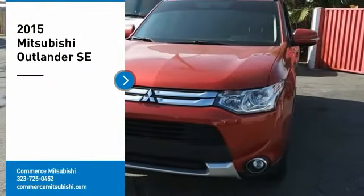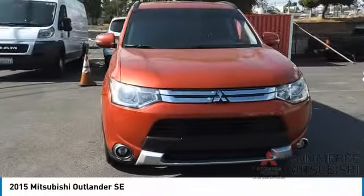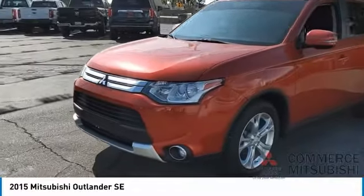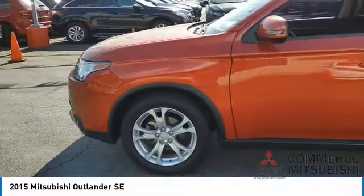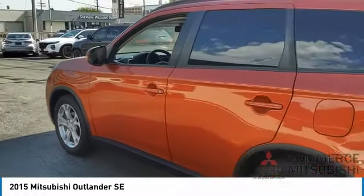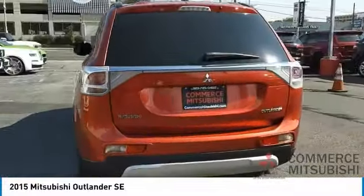You are going to love the 2015 Outlander, a versatile crossover with power to spare. Outlander boasts an upgraded level of interior comfort and advanced technological features to give you control over every element of your drive, with super all-wheel control and a five-star frontal and side impact crash test rating — peace of mind comes standard.